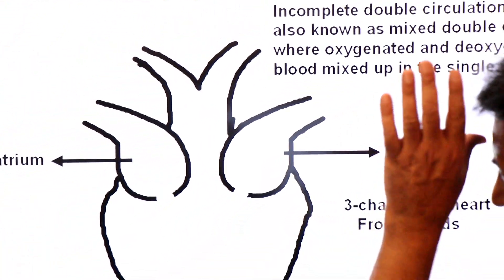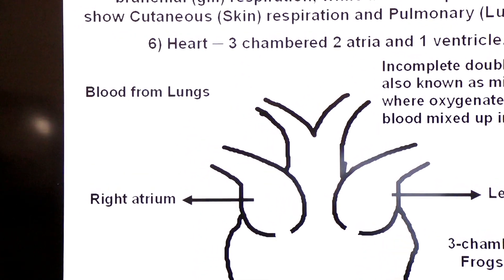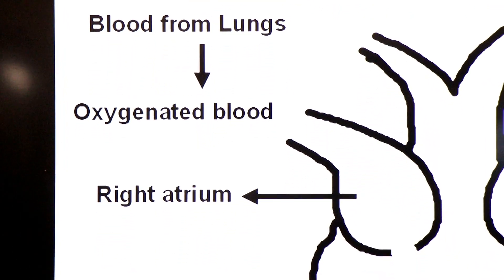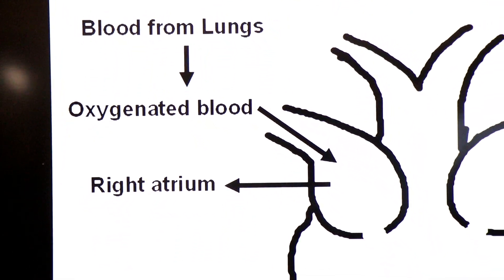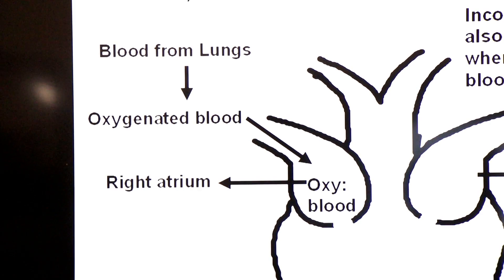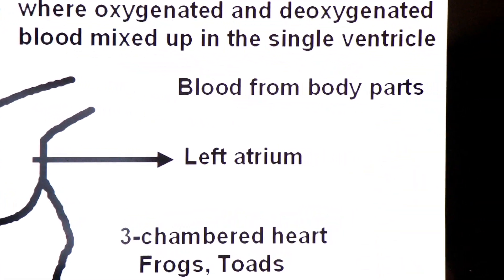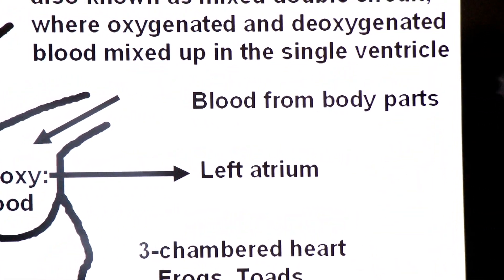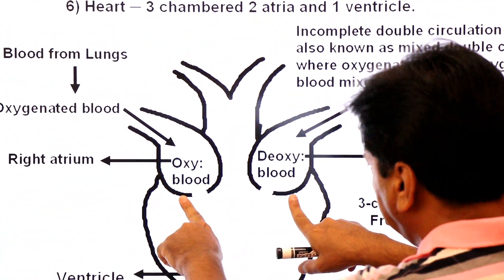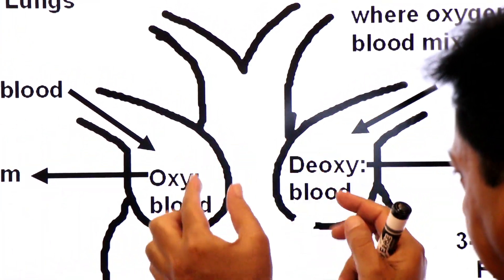Let us see how the two bloods mix in the amphibian heart. The right atrium receives oxygenated blood from the lungs — oxygenation takes place in lungs. The left atrium receives deoxygenated blood from body parts. When both atria contract, the atrioventricular valves open and both bloods enter the single ventricle.